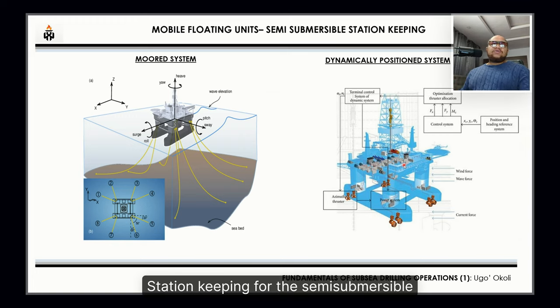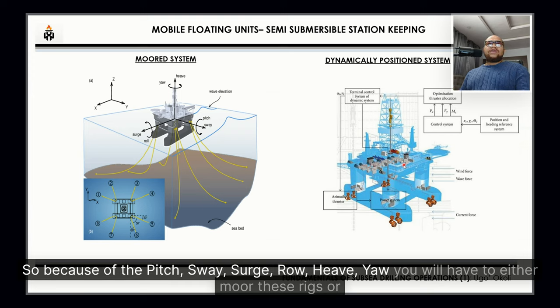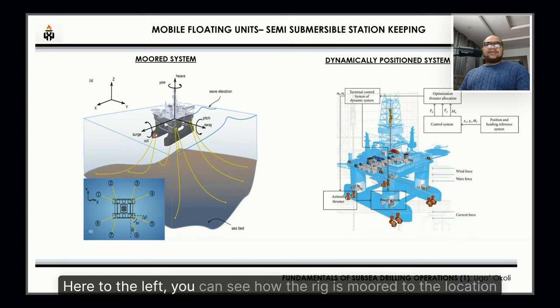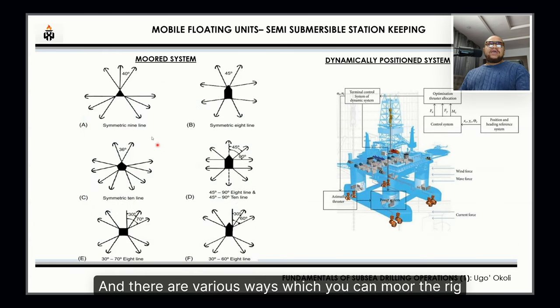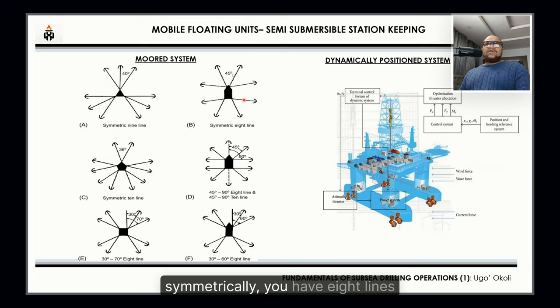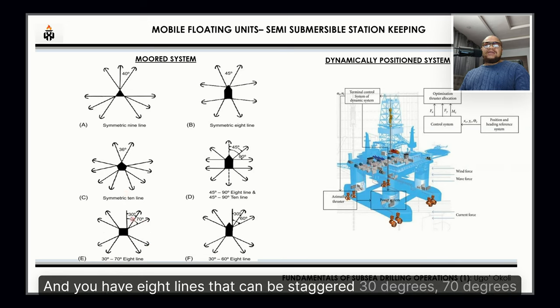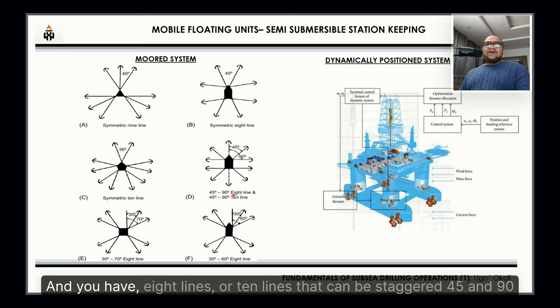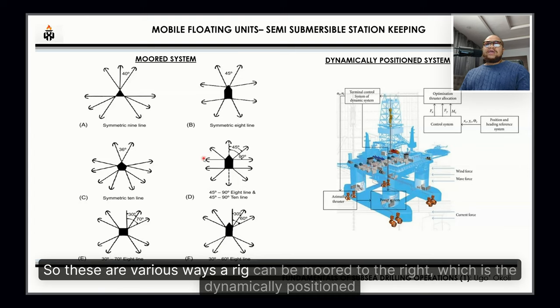Station keeping for the semi-submersible: because of pitch, sway, surge, roll, heave, and yaw, you must either moor these rigs or use the dynamic positioning system to cancel those movements. You can see here how the rig is moored to location. There are various mooring configurations: nine lines symmetrically, eight lines symmetrically, ten lines symmetrically, eight lines staggered at 30 and 70 degrees, eight lines staggered at 30 and 60 degrees, or eight to ten lines staggered at 45 and 90 degrees.